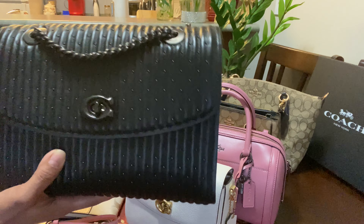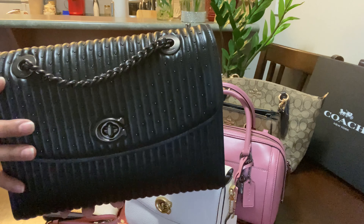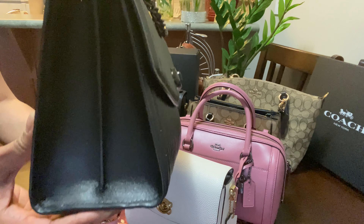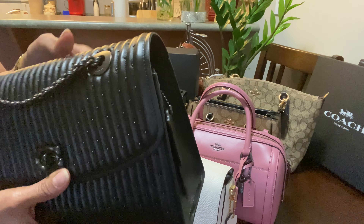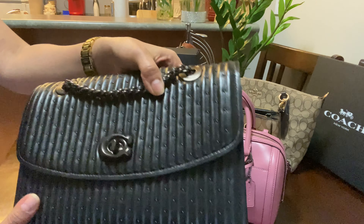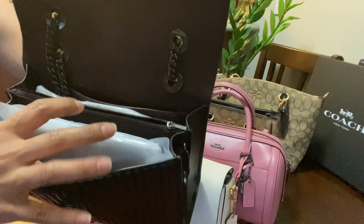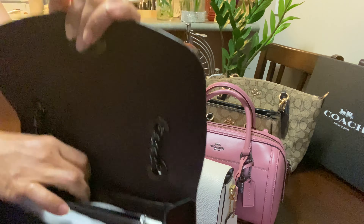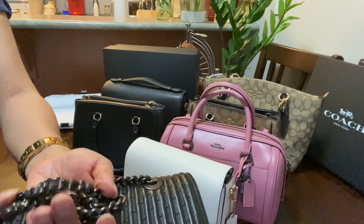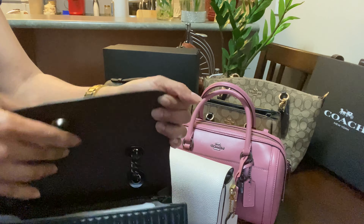Another one of my favorites is the Coach Parker Rivet Quilted Crossbody Bag, which you can also use as a shoulder bag. It's so beautiful — the leather is very smooth and soft. Inside, there are three compartments: one in the middle with a zipper, plus two additional sections. The chain strap is also a different style. This is the Parker Quilted Rivet Crossbody Bag.